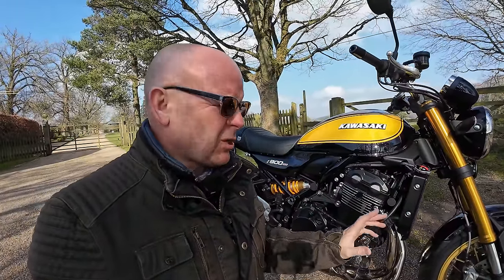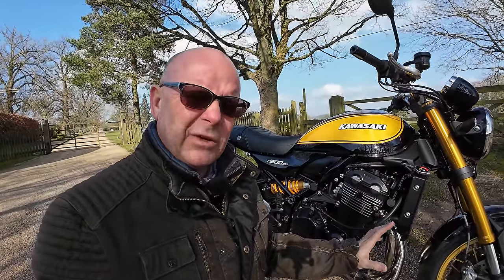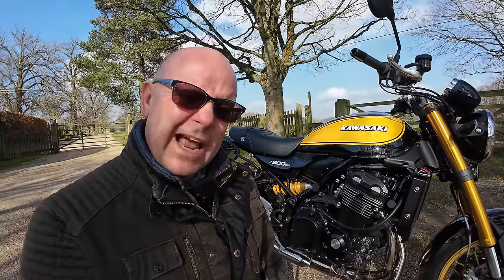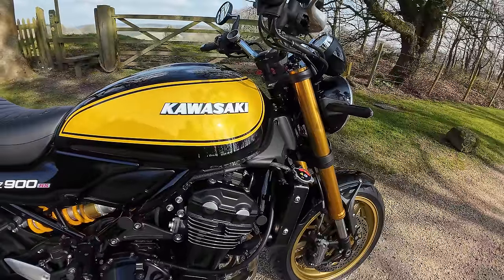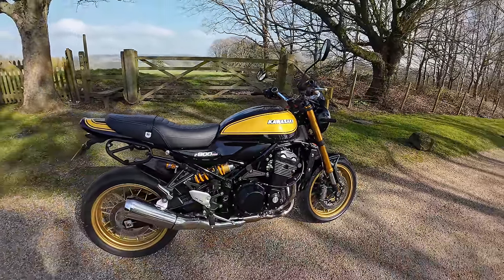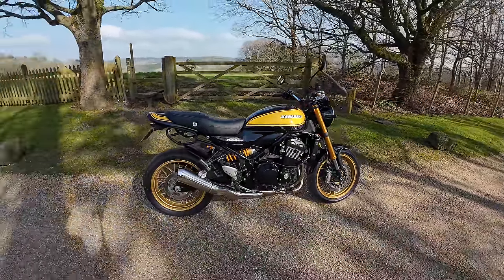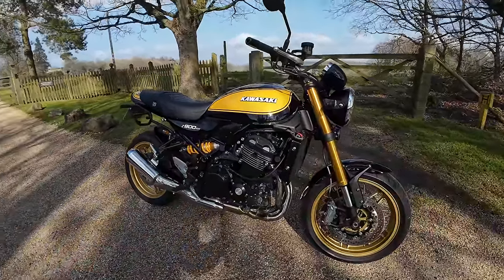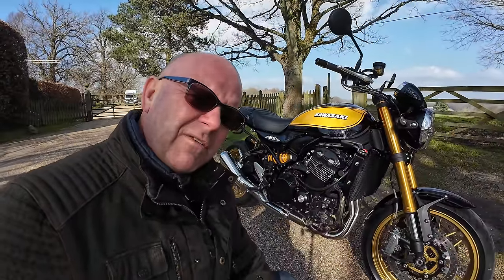Next up, the looks of this bike. Of all the retro motorcycles, I think this one is by far the best looking. Don't get me wrong, I love my Royal Enfield, I love my Triumph Speed Twin. But this thing looks absolutely beautiful. From the styling, that lovely fuel tank, the paint schemes that Kawasaki come up with — just everything about the bike looks right. Gold wheels always do me. I just think it's a lovely looking motorcycle, and another reason why it might be the perfect bike.